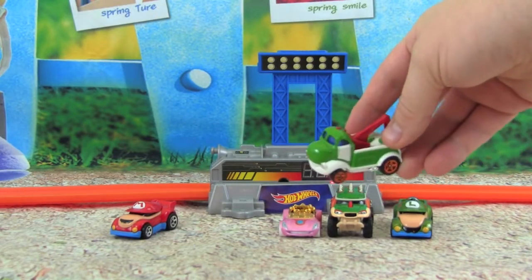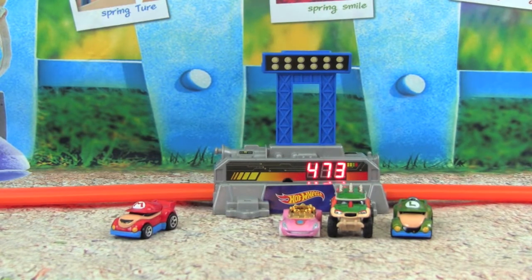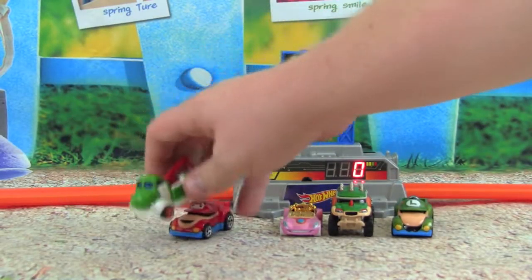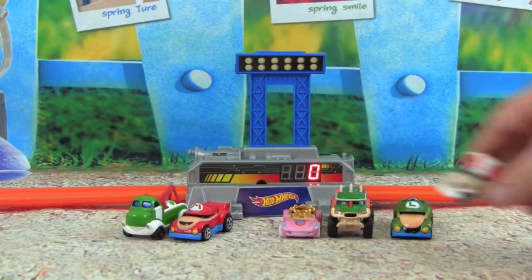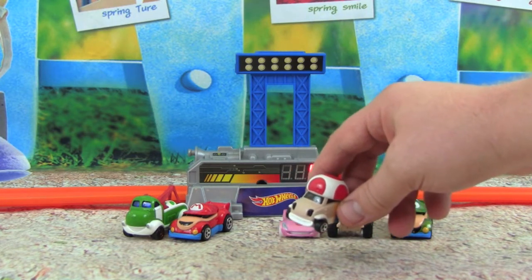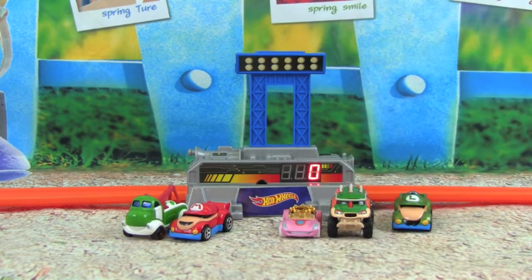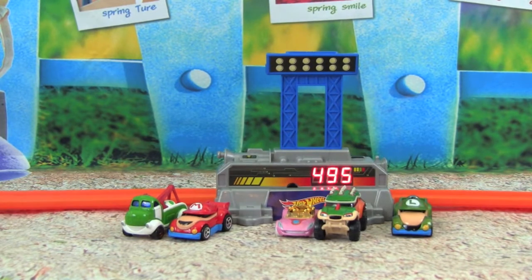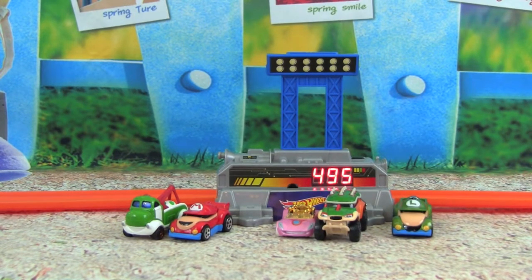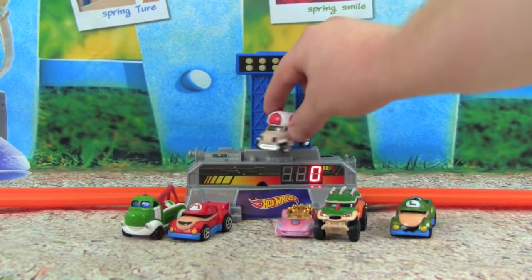Up next we have Yoshi — he was at 4.67 in the first round, let's see what he'll do. Here we go — 4.73! Wow Yoshi, that means Yoshi is in first place right now. And that leaves our final competitor Toad — he was at 4.92 in the first round, by far the fastest. He needs to get past 4.73 to win. Are you ready Toad? Here comes Toad — 4.95! Whoa, that was a little bit faster, and Toad is the winner! Toad is the champion with a speed of 4.95 — let's put him in the winner's circle!